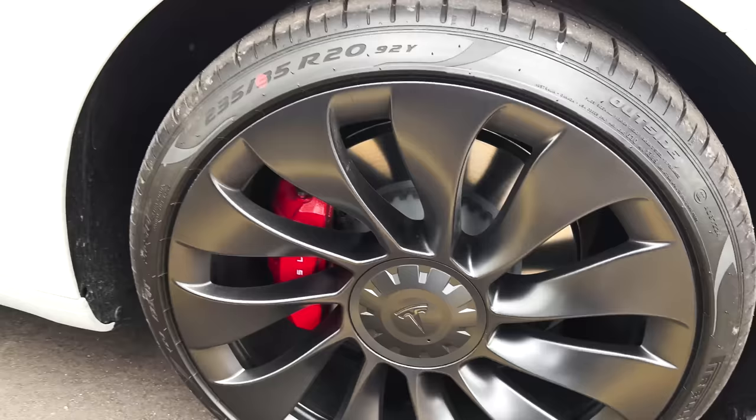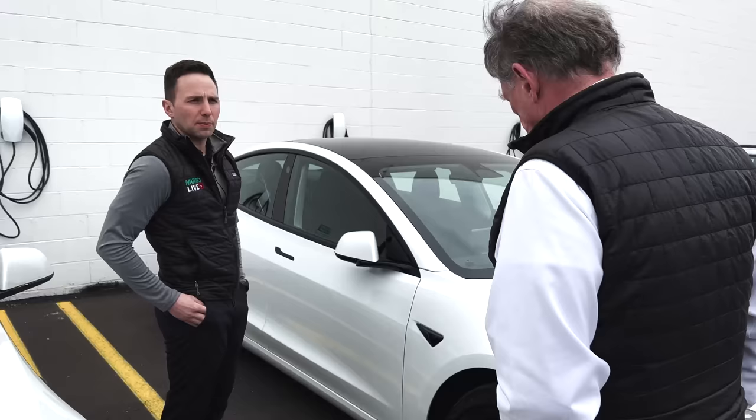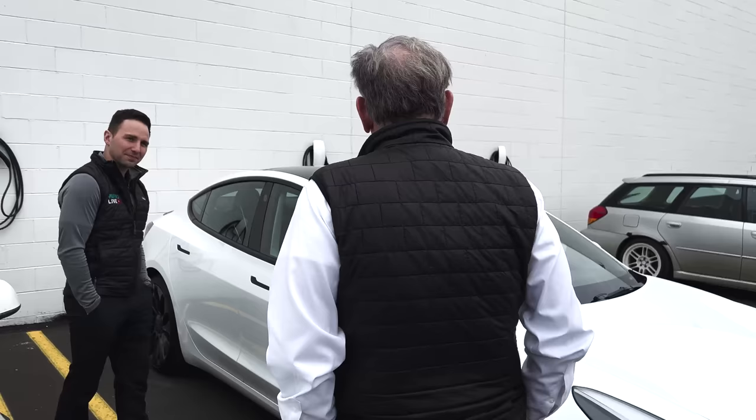And you get some other things as far as the software goes — track mode, you can drift in this one, but these tires are expensive. So I might wait until they're at the end of their life before I give that a shot.